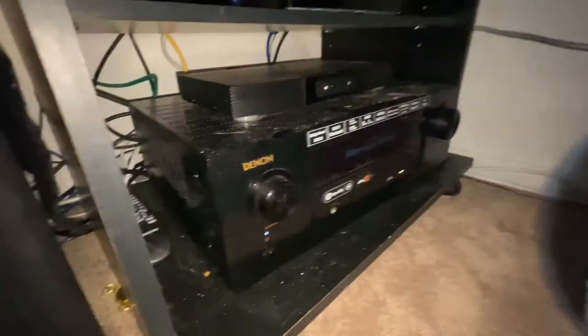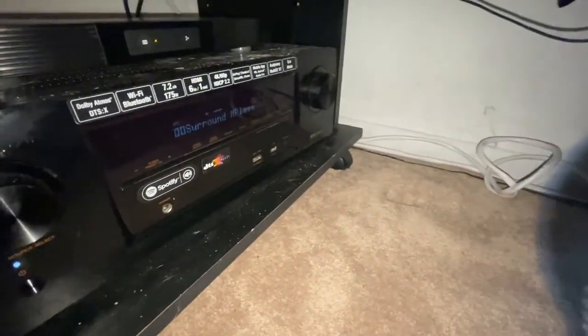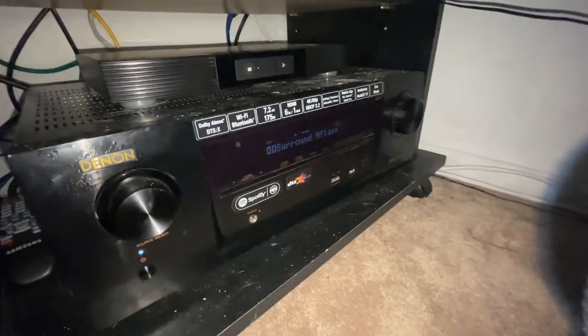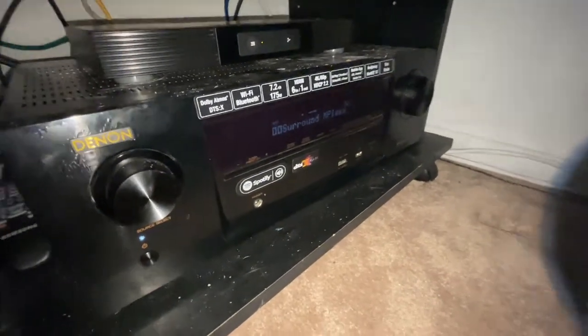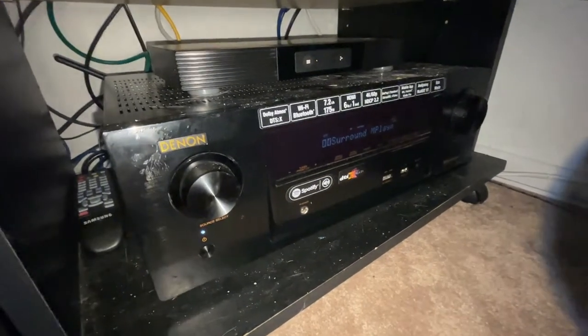Now we're going to go down inside here and it might get a little bit dark. I do have my phone light on, which is good because this corner is very dark. To start here, we have the heart of the system — my Denon X1300.